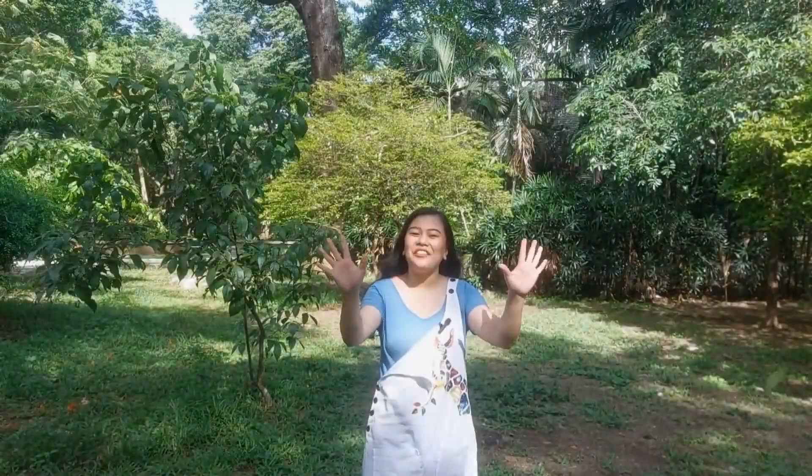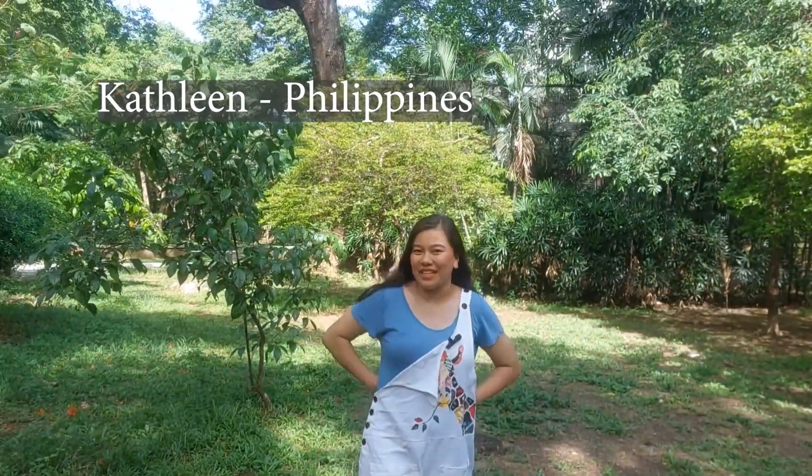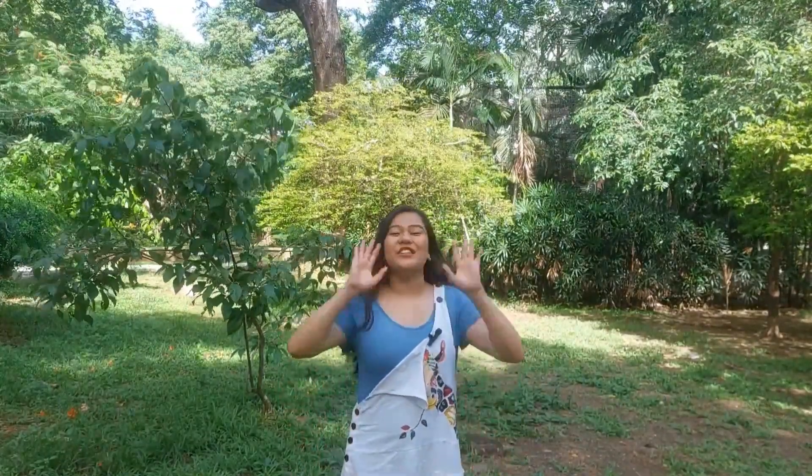My name is Kathleen and I'm an artist and art educator based in the Philippines. I am so excited for this year's nature journaling week prompts which revolve around nature's cycle. One of the prompts for this year's nature journaling week is reproduction and replication, and today I will show you where I find them in nature and how I go about doing a nature journal with it.